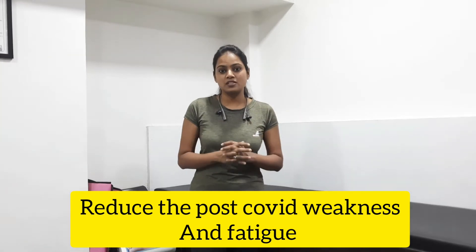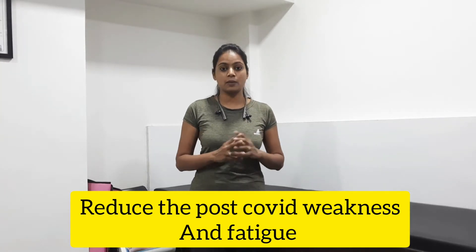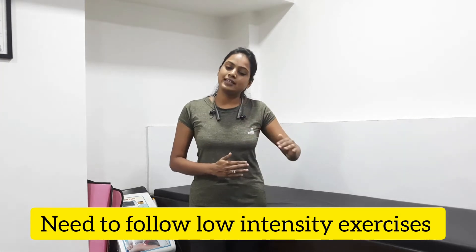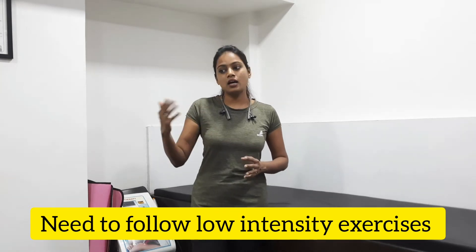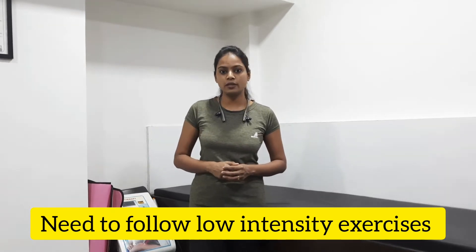Specifically for this reason I am going to tell you the exercises. Now remember that if you are a COVID patient, rest is more important — you have to not exert your body. If you do heavy intensity workouts, that may make you feel more exertion.